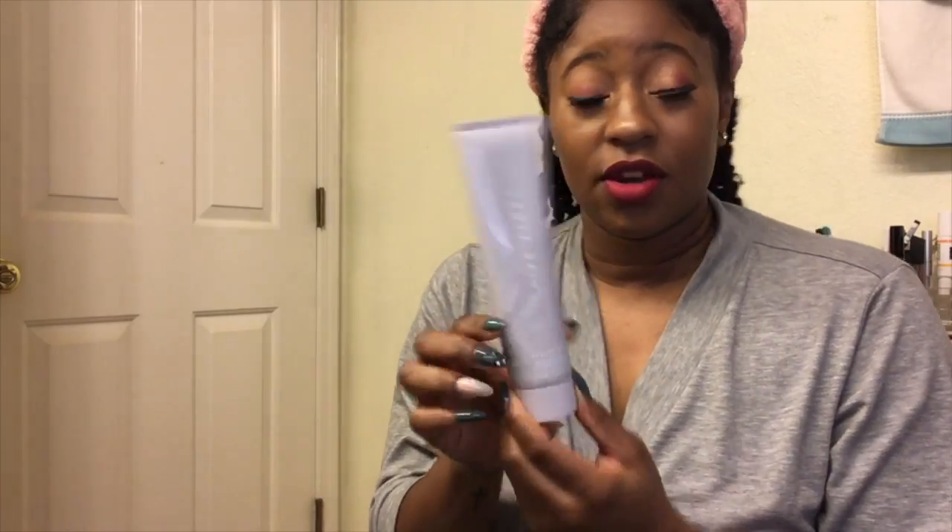I'm going to start with the total cleanser. All of Rihanna's products are a two-in-one - this one is a makeup remover as well as a cleanser, and it does just that. Some pros: I love that it leaves my skin feeling renewed. It doesn't leave my skin dry, it doesn't strip my skin, which means a lot of the ingredients are not harsh. It does take off my foundation, contour, powder - all that stuff.